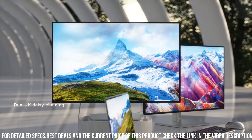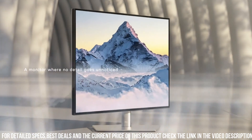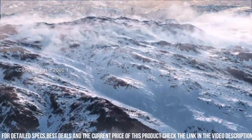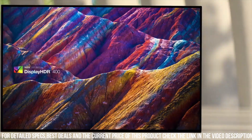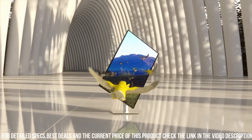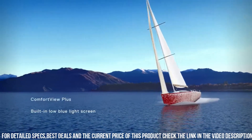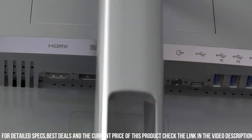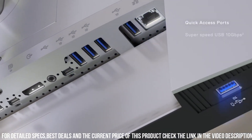The Dell UltraSharp U2723QE features a 4K UHD screen with a resolution of 3840x2160 pixels, a wide color gamut with 1.07 billion colors, and accurate color reproduction — making it ideal for tasks requiring precise color representation. It works seamlessly with both Windows and Mac and is compatible with popular software like Adobe Photoshop and Lightroom. Advanced features include a USB-C port that supports 90W power delivery and video transmission, making it easy to connect to your laptop or other USB-C devices.